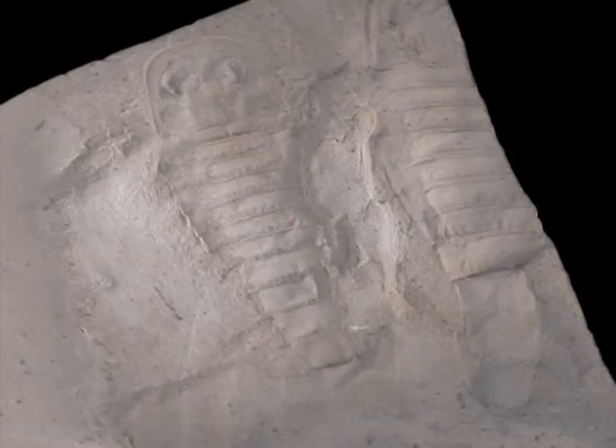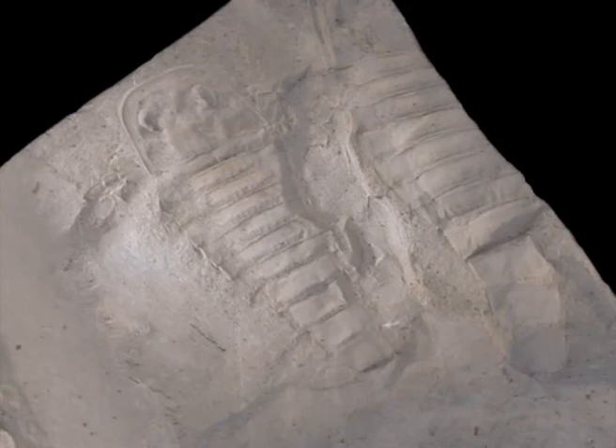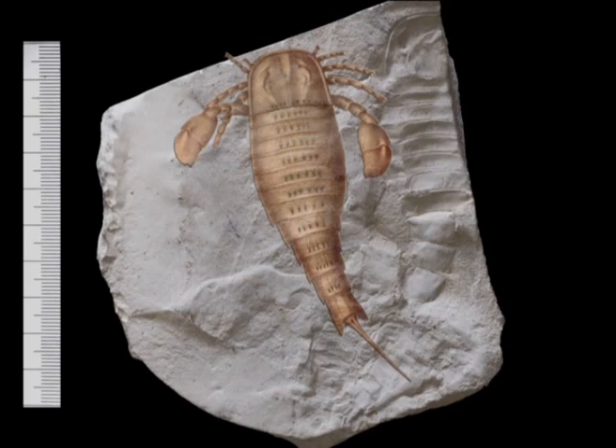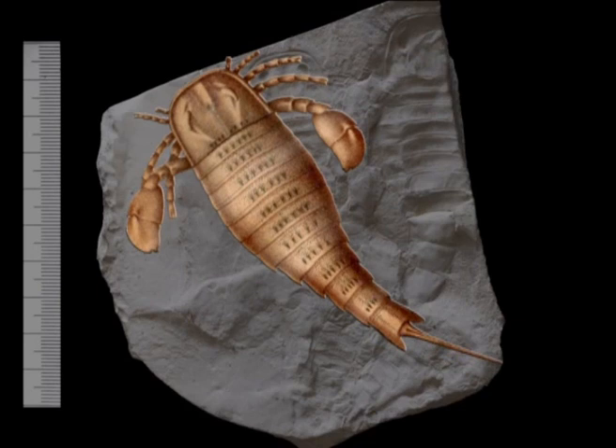But of worldwide importance are rare findings of sea scorpions, or eurypterids, from the Silurian lagoonal dolomite stones in Saaremaa. The eurypterids are extinct aquatic arthropods. These fossils were not actually scorpions, but were just given a descriptive name, sea scorpions, due to their resemblance to present-day scorpions.